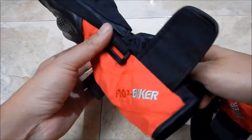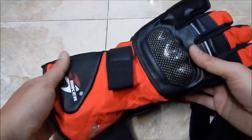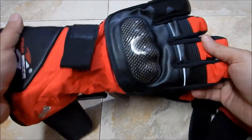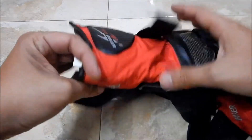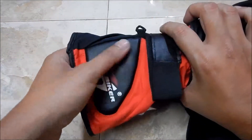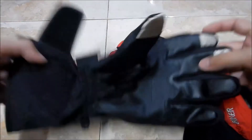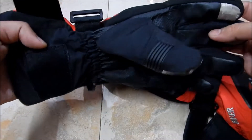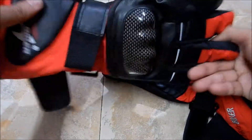These fingertip panels allow you to use your mobile while wearing the glove. The quality and finish are quite good, and there's an embroidery of the ProBiker logo. For the price — I bought it for 900 rupees — it's worth the money.